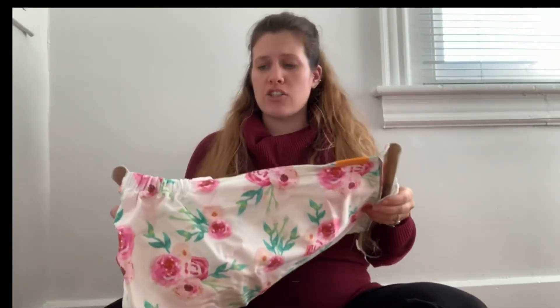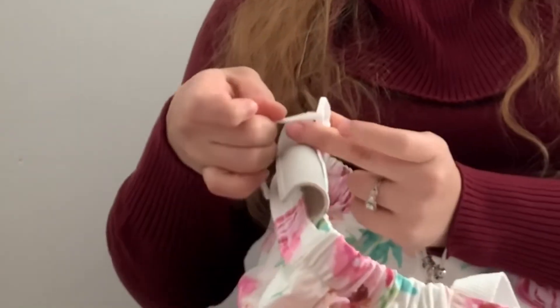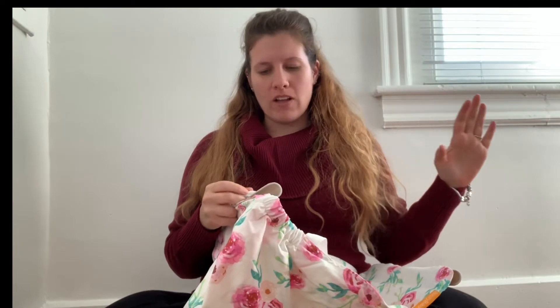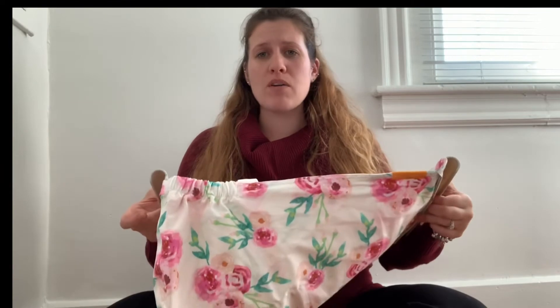It velcros onto the side of the shopping cart. This goes underneath the side of the shopping cart — you put it through the hole and then you securely fasten it super tight and you velcro it down. Your baby's not gonna fall out of this. These plastic pieces sit over the side of the shopping cart to make sure that the baby doesn't go anywhere.